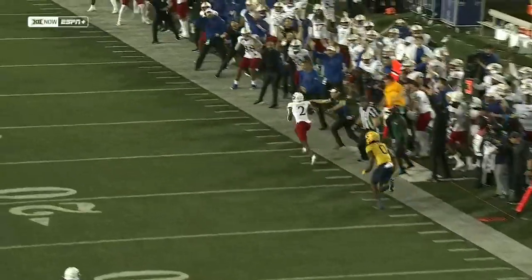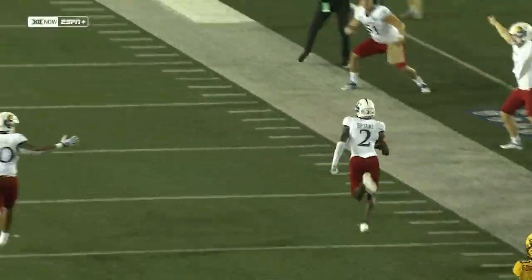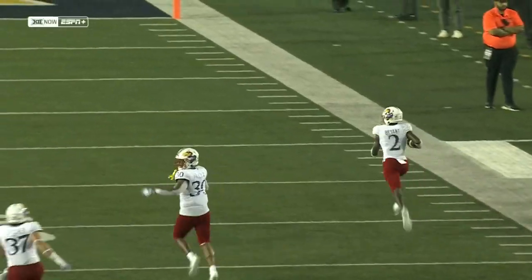You see Coach Brown right now disappointed. He talked about it at halftime — they needed to tackle better.